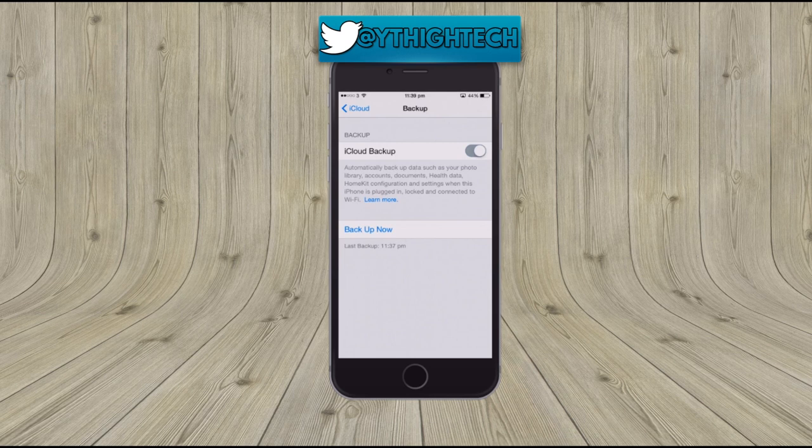Now you get 5GB free iCloud storage for your backups. There are ways to upgrade that which I will show you in another video, but for now we're just going to look at backups. So what do you get backed up? Well, your photo library, your accounts, your documents, your health data — all those sorts of things. As long as you're connected to Wi-Fi you can make a backup.